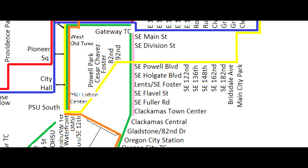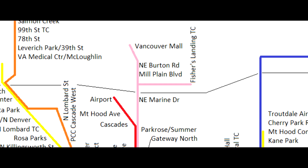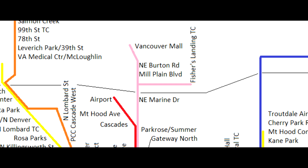At Gateway, the Pink Line serves Gateway North Station and goes on its own dedicated tracks to bypass the main Gateway Station, eventually joining the Green Line tracks to Clackamas Town Center. The Flavel Street Station would be fully elevated with no more at-grade crossing. Northbound trains can either go to Vancouver Mall Transit Center or Fisher's Landing Transit Center. There are no easy yard locations for this line.